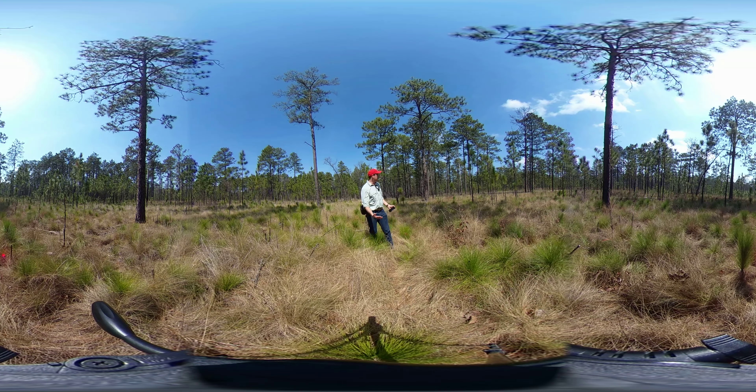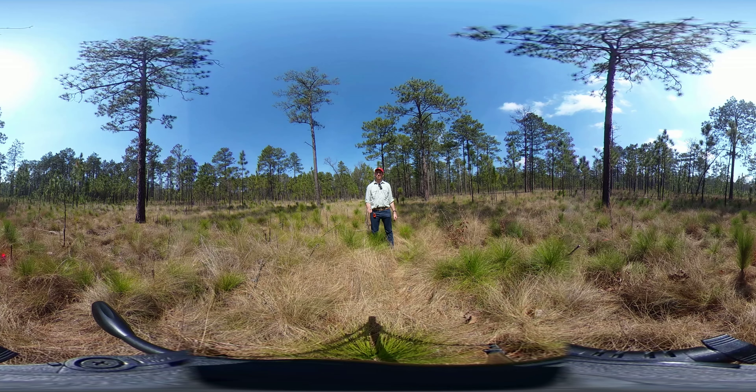Some of the things you'll notice — there's not much midstory oak in this stand. Because we burn it both frequently and a little later in the season, not quite growing season but typically April or so, we have successfully knocked back most of the scrub oak.